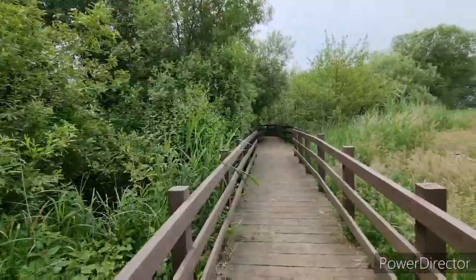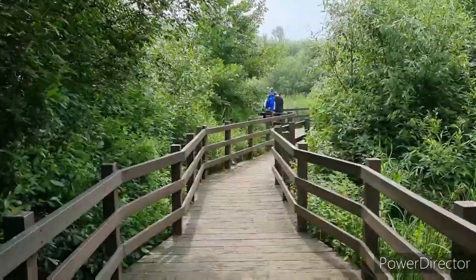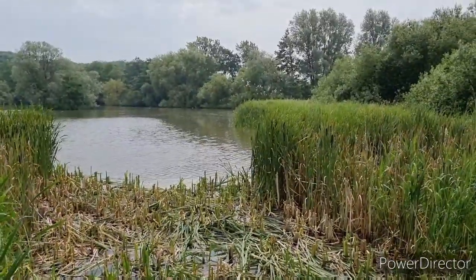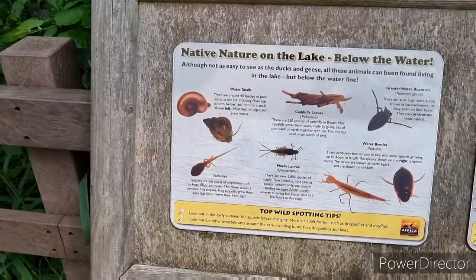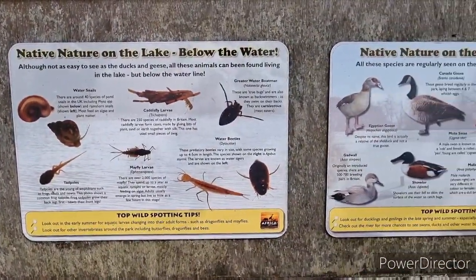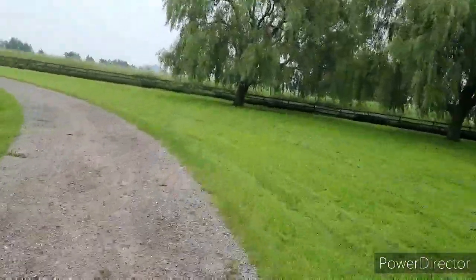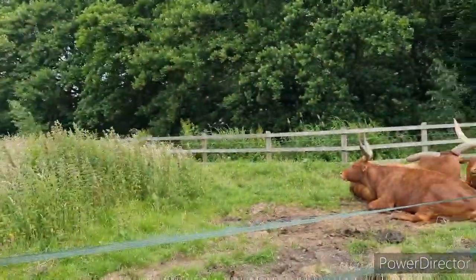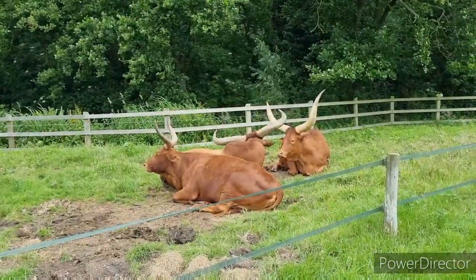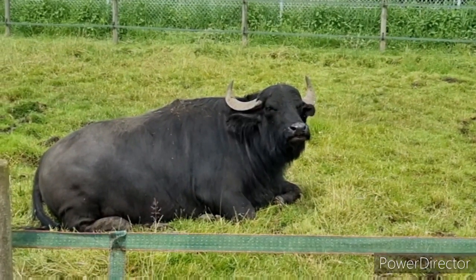Waders Lake Boardwalk. There you go — lovely view. An idea of some of the nature that lives by the lake. Check out the horns on these Ankole cattle. I don't know how heavy they are. Look at this fella posing for the camera.